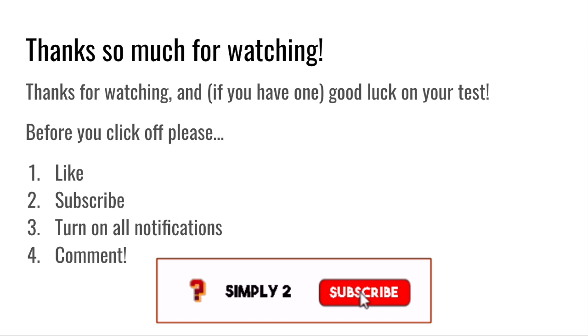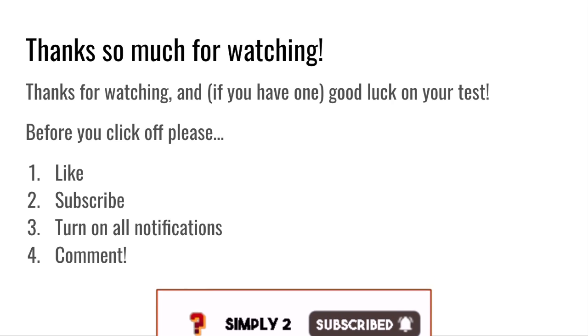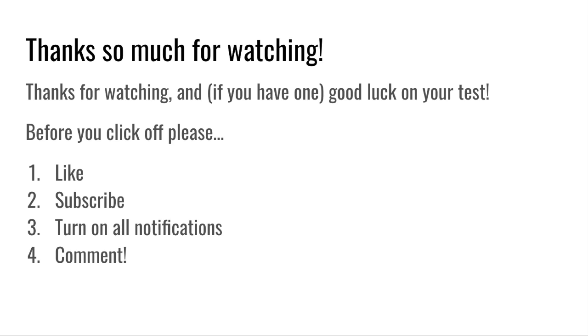If it was, be sure to smash that like button, subscribe, and turn on all notifications so you get notified every single time I upload a video. Thanks so much for watching, and see you next time. Bye!